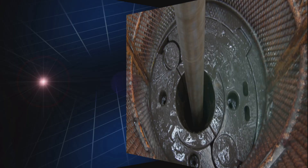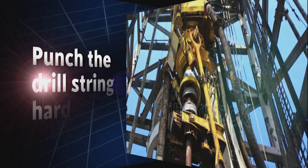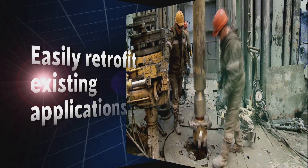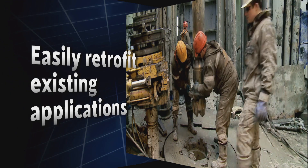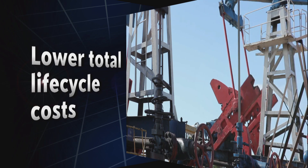and improved coil slot and bar geometries to produce a comprehensive line of reliable, durable motors that enable you to drill deeper and more efficiently, make longer horizontal runs, punch the drill string harder, increase pump pressure, easily retrofit existing applications, reduce transportation and road weight fees, and lower total life cycle costs.